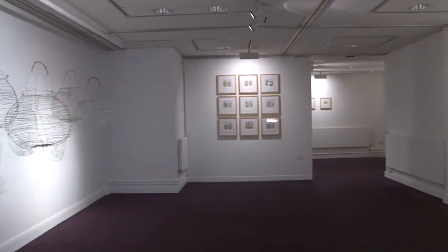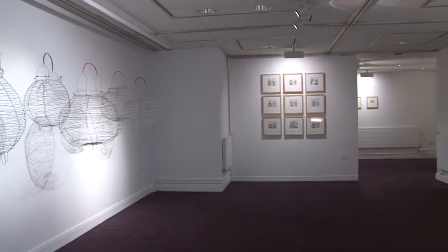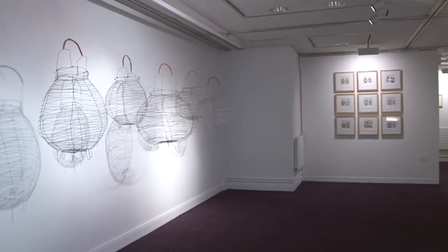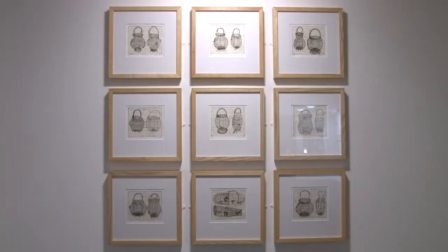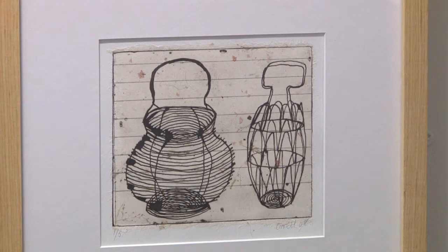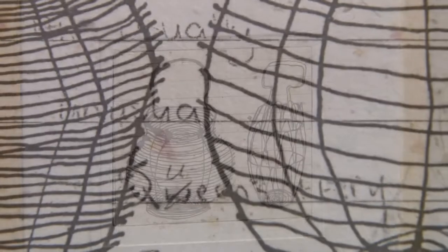I use drawing as a way to discover things, to work things out, to understand things, to understand objects. I draw objects over and over again in a repetitive way, but each time I redraw an object it helps me to understand the object and how it's actually been put together.